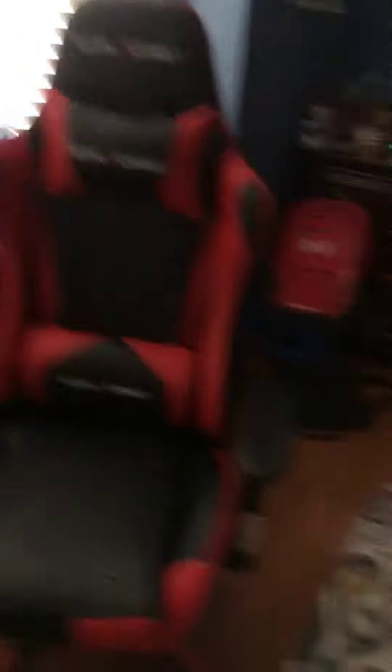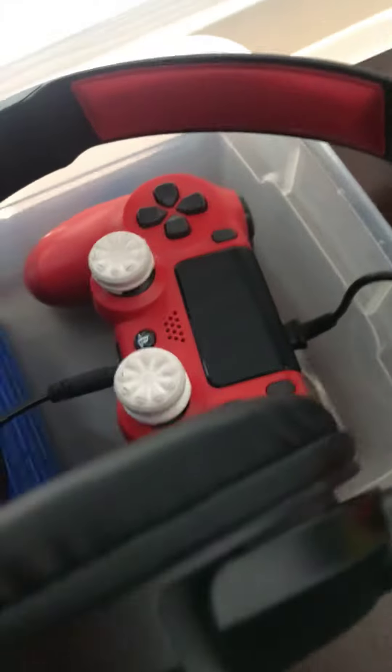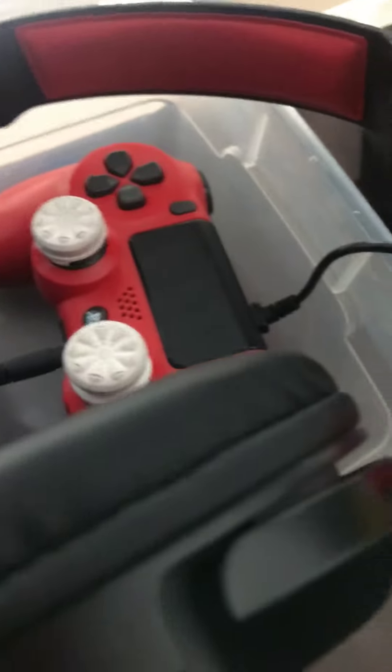Here I got my brand new gaming chair that I got two days ago. My controller is new too. Headset — it's a little bit old, but it still works very well.